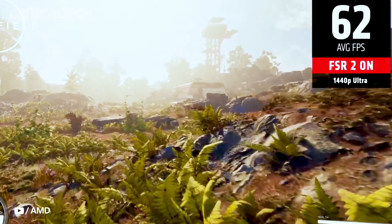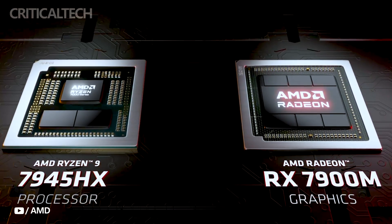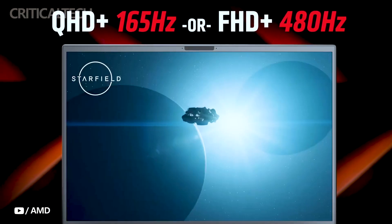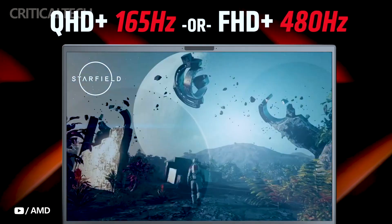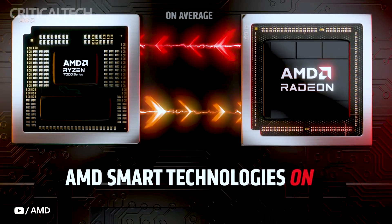The RX 7900M can draw up to 180 watts, in contrast to the more conservative 110 watts of the RTX 4080 mobile. The RX 7900M is further equipped with AMD's FidelityFX super-resolution upscaling technology, significantly enhancing frame rates in various games, promising a smoother and more immersive gaming experience.